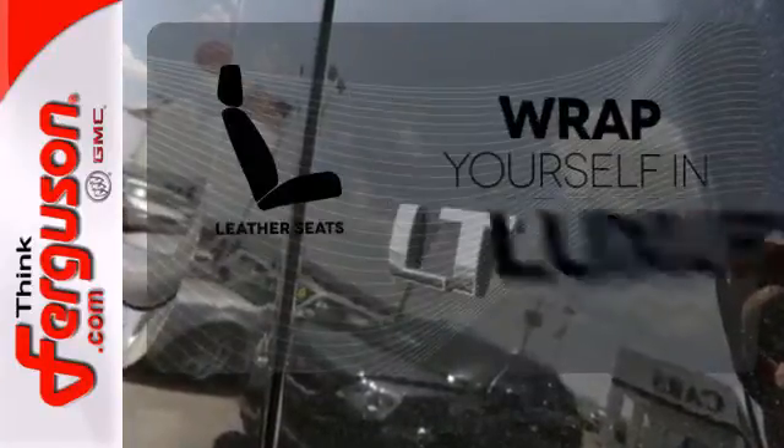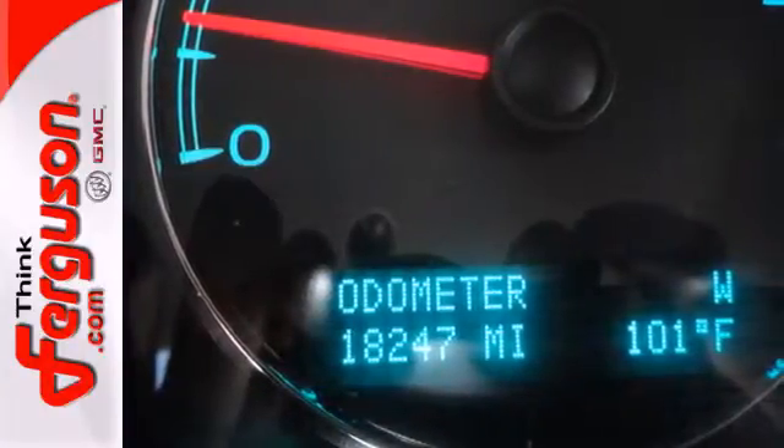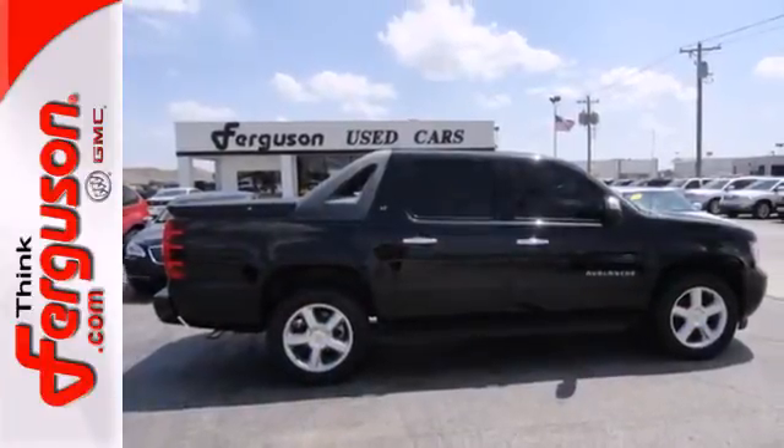Wrap yourself in the comfort of leather seats. Whether you're looking for a pickup for off-roading, towing, hauling, or an everyday commute, the Avalanche is the truck for you.